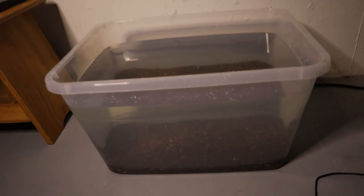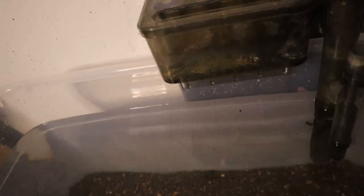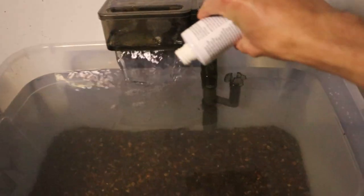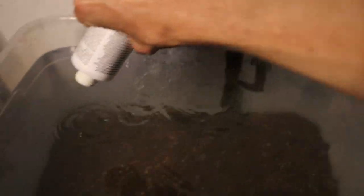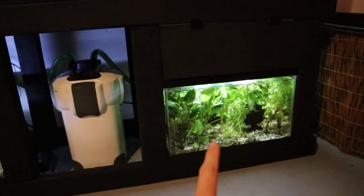Now that our bin is all filled up we can go ahead and get our filter on there. We are going with a hang-on-the-back filter for now. I think when I get a couple more of these systems I'll probably switch to sponge filters so we can run multiple setups off of one plug. But right now we're going with this hang-on-the-back. Lastly we're going to add our water conditioner to remove the chlorine, and then we're going to come back over to the fish room and grab all the plants and get them set up in our new plant bin.